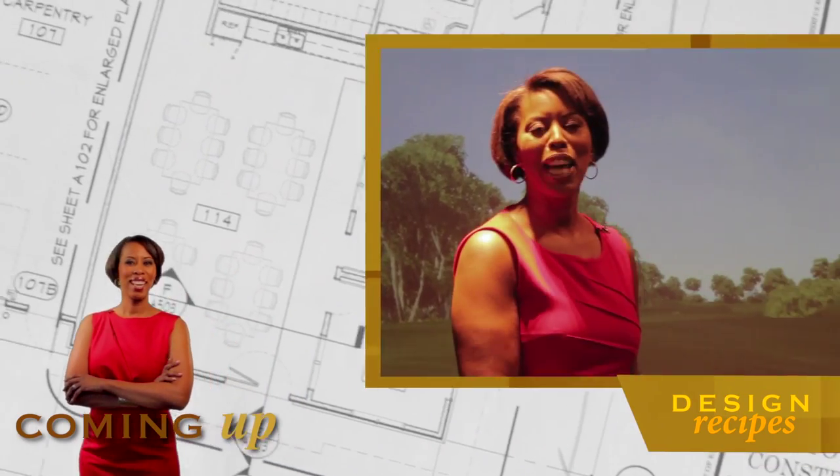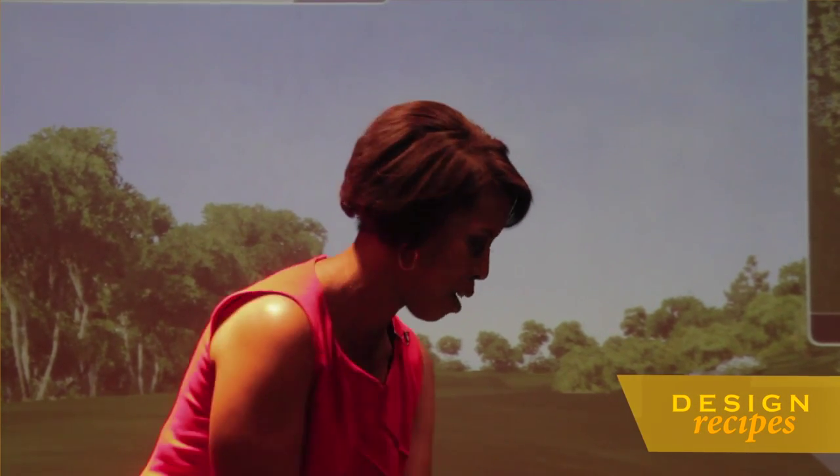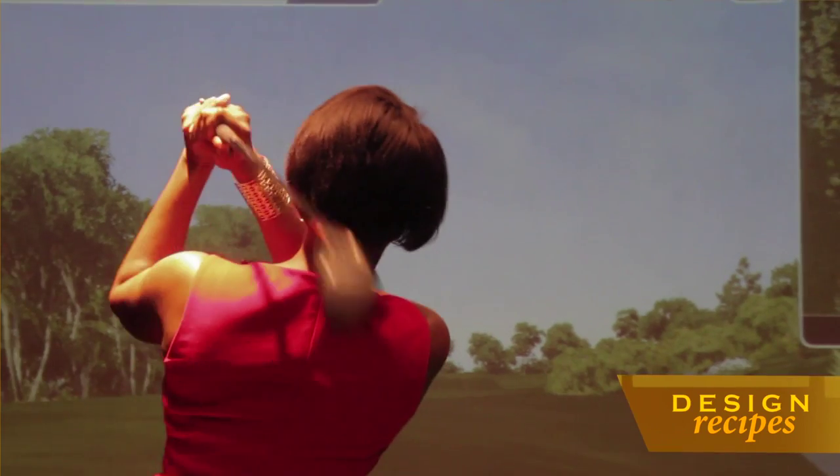Coming up, we take you inside a new condominium offering right in the heart of Murray Hill with some resort-style amenities, including a golf simulator. I haven't done this in a while.